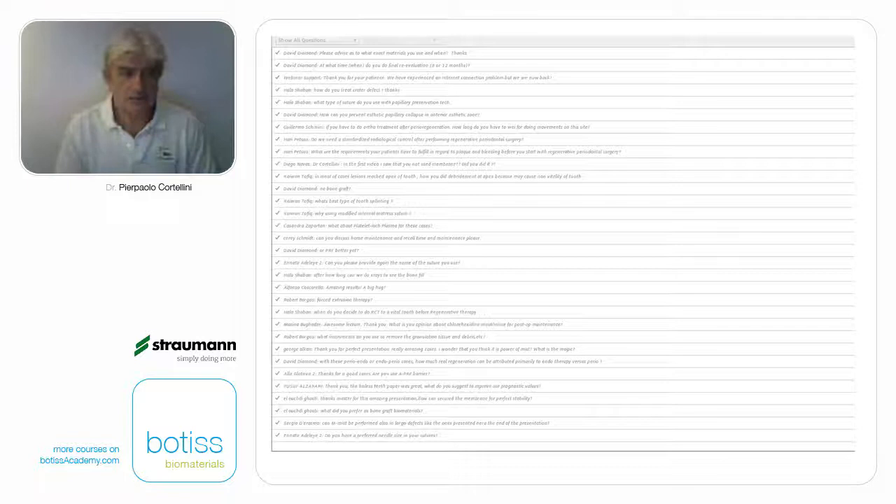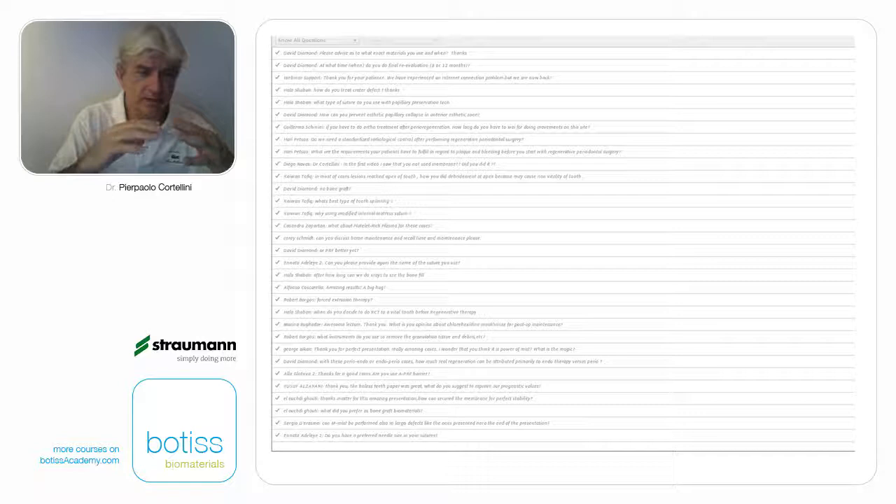How can you prevent interdental papillary collapse? You have three different possibilities. One: you have a very supportive defect with a lot of bone walls — the papilla will stay up. Second: you are missing bone support — then you have to add biomaterials, either barriers and/or fillers. Third: you are able to preserve the papilla and make the modified MIST — if you don't cut the papilla, the papilla will stay up, attached to the crestal bone, and will not collapse. This will be the best way.